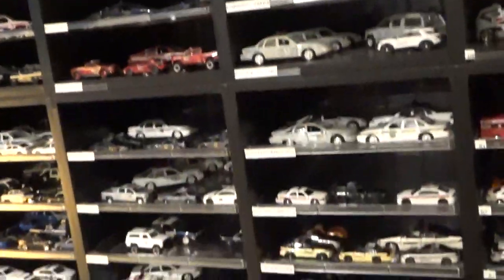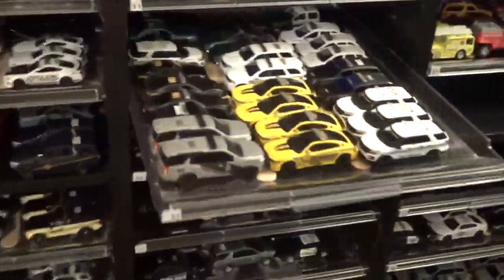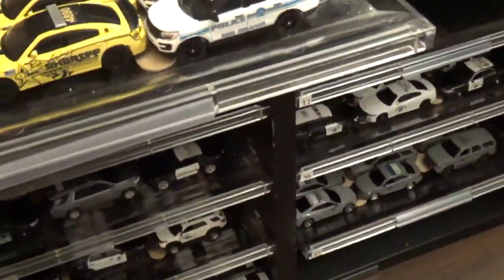It looks good, very stable, and I won't have to worry about these things falling. They even survived the earthquake — still standing! I put some tongue depressors in the middle to keep the vehicles from going all over the place.